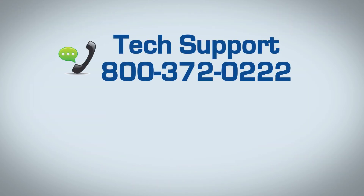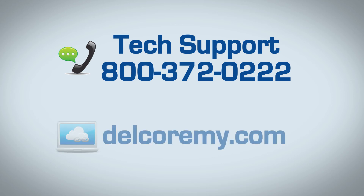If you have any questions, contact us at 1-800-372-0222. You can also visit us online at delcorimi.com.